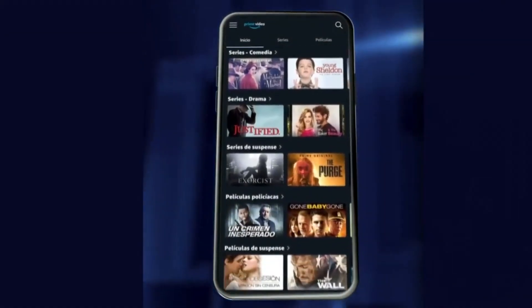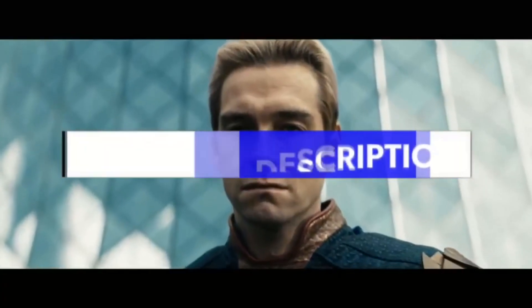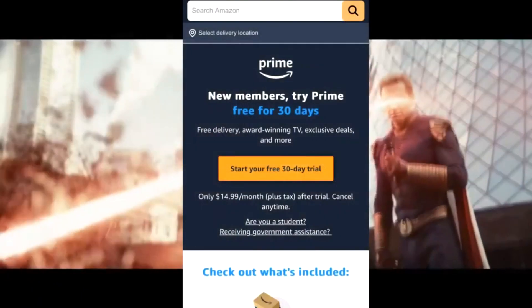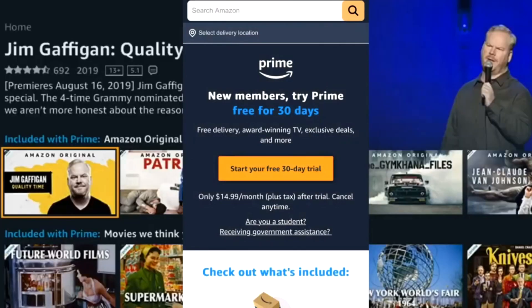Number one: first click on the link in the description or in the pinned comment to enter the promotion of the first official Amazon video. Number two: create a new user login using the button below with all your information correctly.